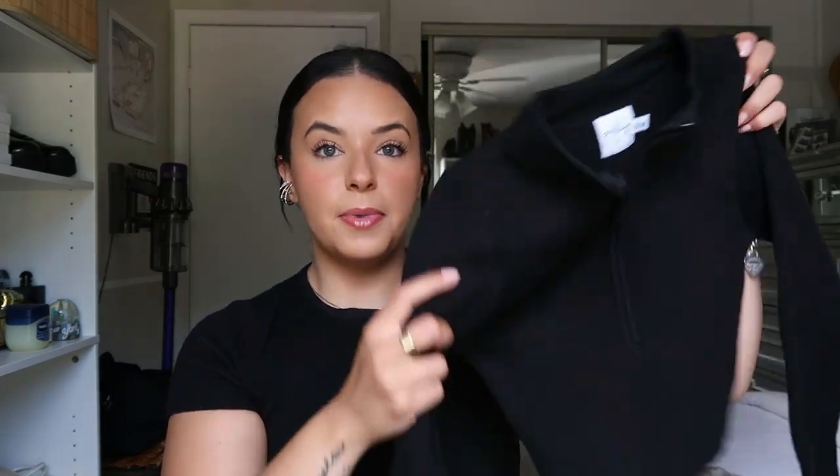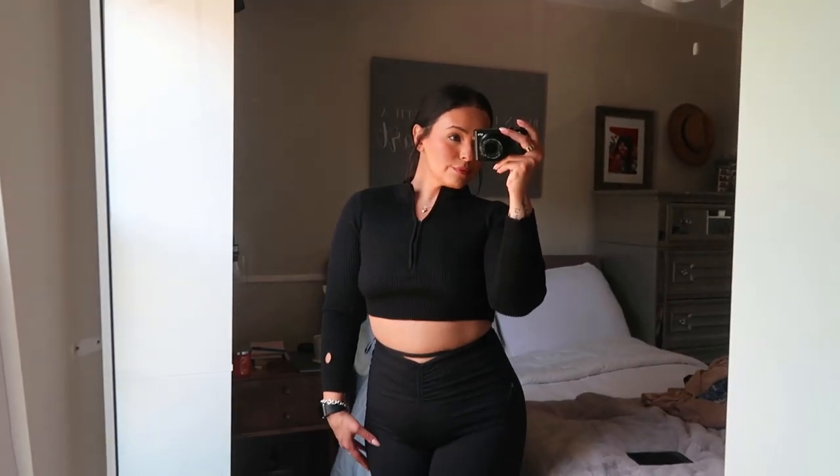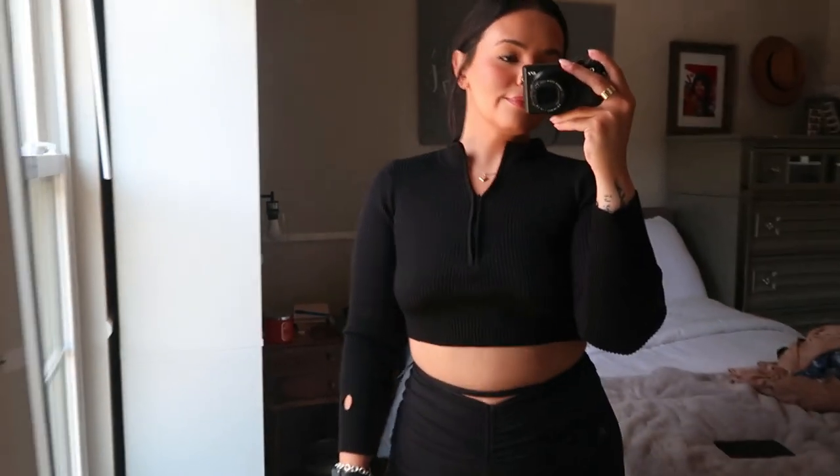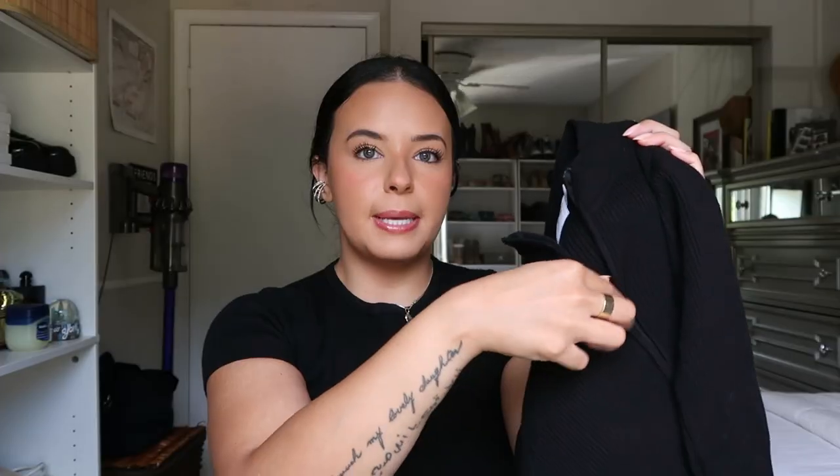Next I also picked up this top — it's called the Blanco Top in black, and I got it in small/medium. I love how athletic it looks, so it's perfect for those days where you just run errands and want to throw something on quickly with jeans. It has a quarter-zip opening and thumb holes. It's the kind of top you can layer up and continue to wear in wintertime.